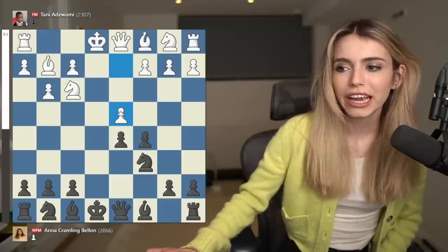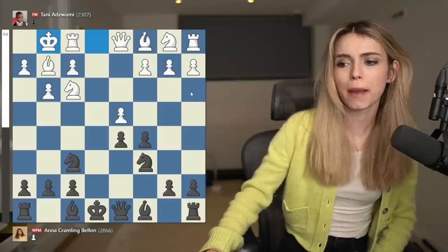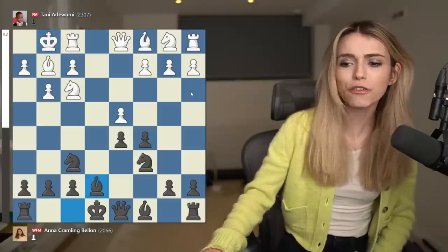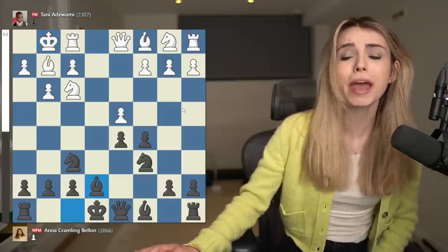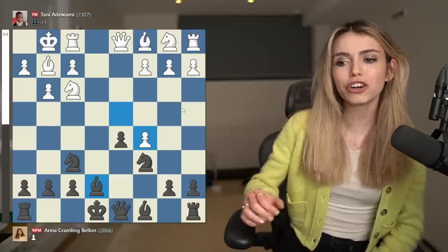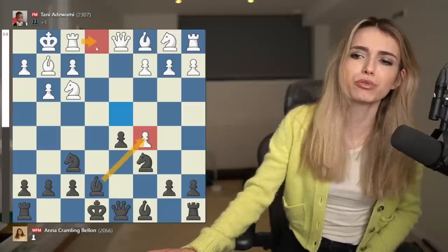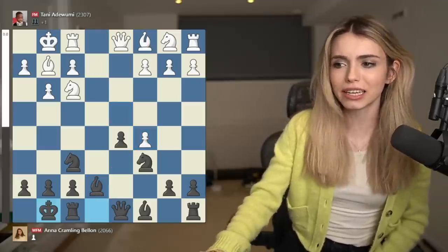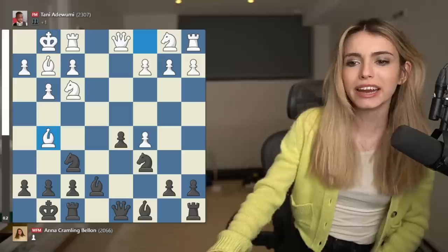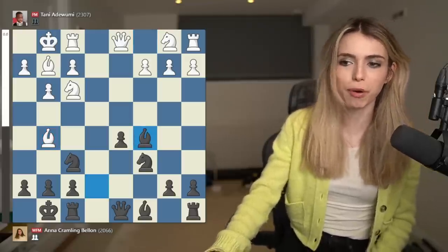So d4 and here Nf6, castles and Be7. After I developed my bishop, he decided to capture the pawn on c5. Now here I don't want to capture it back — I could, but there might be rook one check. So I decided to simply castle and after Bg5, I went Bxc5, capturing the pawn.